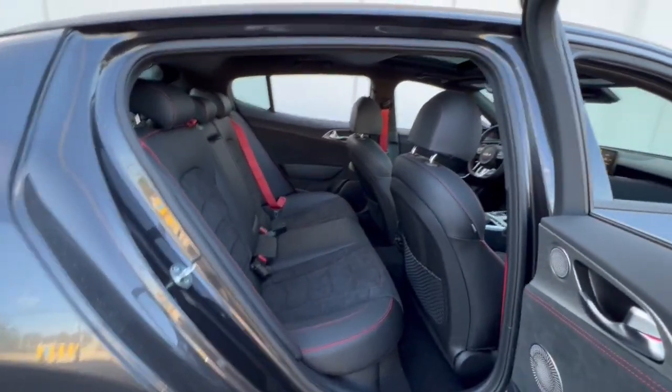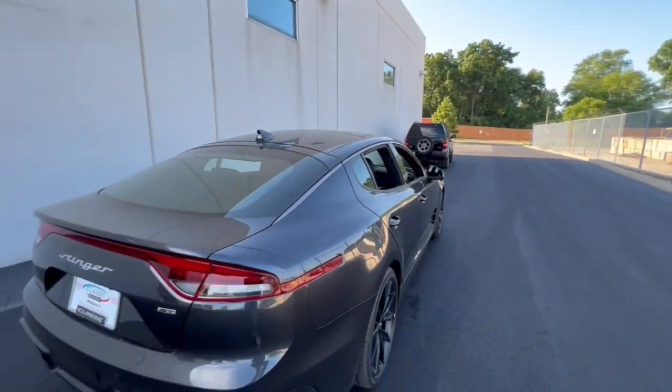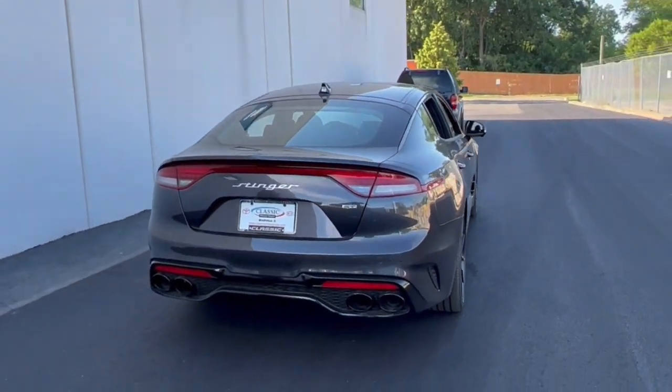Life is, in fact, a daring adventure. Drive it to the fullest. Come in and road test this high-performance Stinger. Our team will make it the best part of your day.